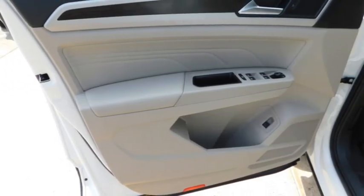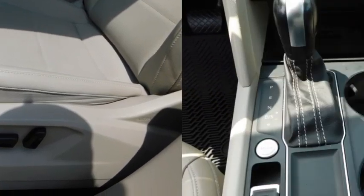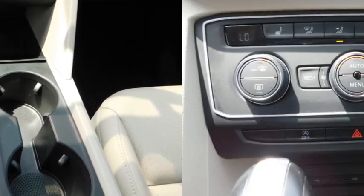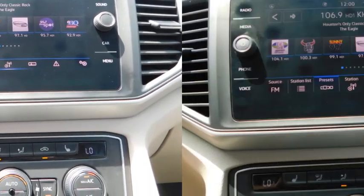Aluminum wheels, rear spoiler, heated side mirrors, daytime running lights, remote keyless entry, fog lights, mirror memory, front wheel drive, remote trunk release, headlights auto off.